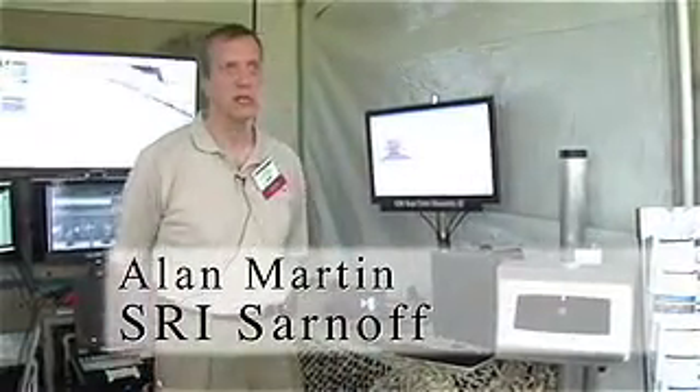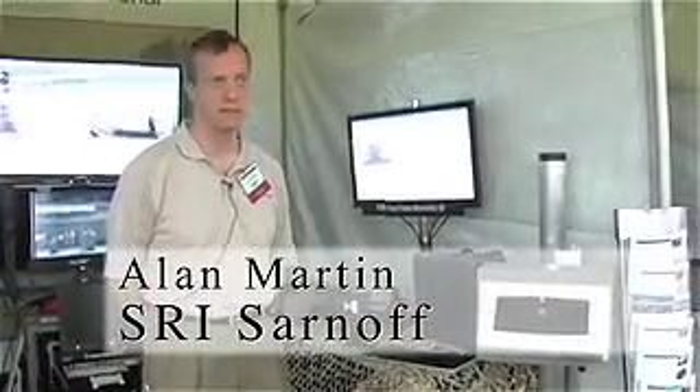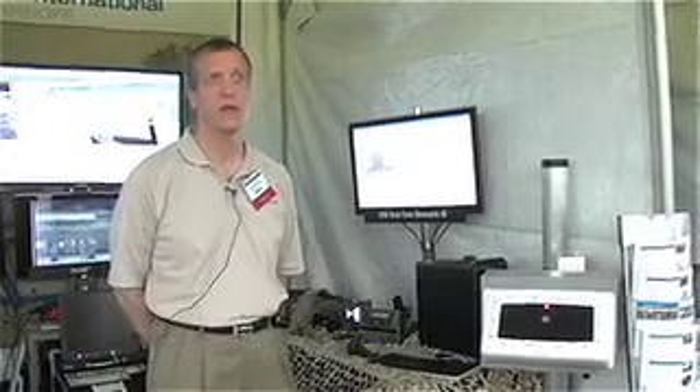My name is Alan Martin. I'm one of the sales engineers in business development. I'm with SRI Sarnoff and we're located in Princeton, New Jersey. The products that we have are iris recognition and there are some differentiators with our product. We do it on the move and at a distance, and the markets that we service include military markets and any type of secure area that needs to have certain access for people or not allow access.